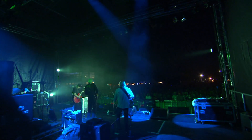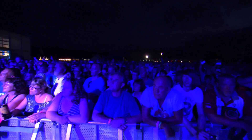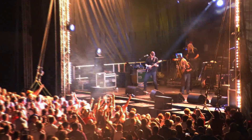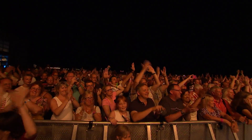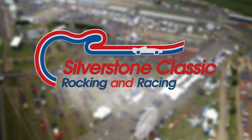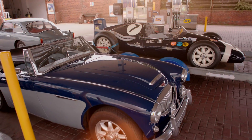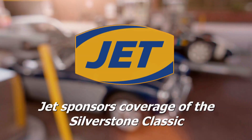Still to come: Silverstone echoes to the sounds of the wonderful historic Formula One cars. See you after the break. Jet sponsors coverage of the Silverstone Classic.